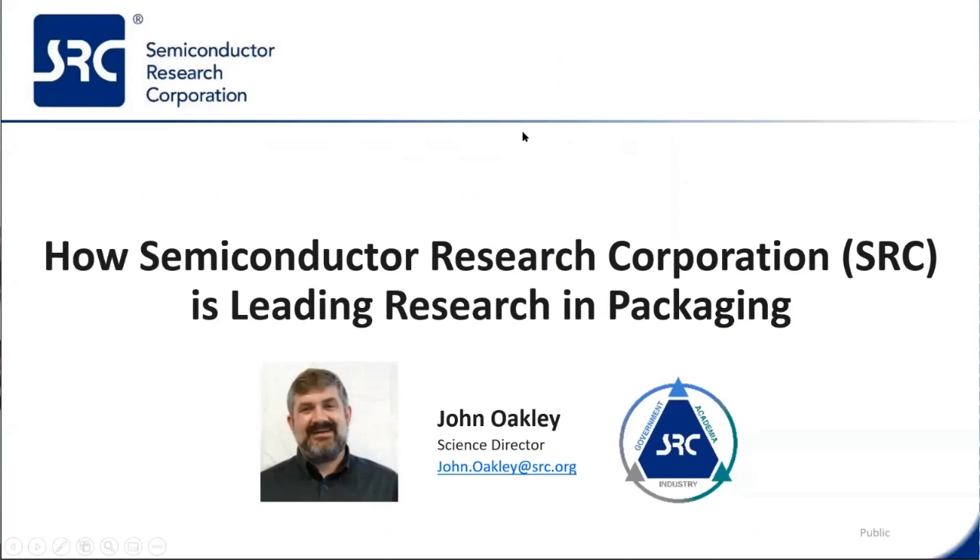In the discussions behind this, what we thought would make sense is for you to get an introduction to SRC for people who don't know it, and also to look at strategically how we believe our fields are going to evolve so that that could be the basis for how we think we will do our work moving forward and how this HIR roadmap will shape it. I'm really looking forward to a collaborative talk.